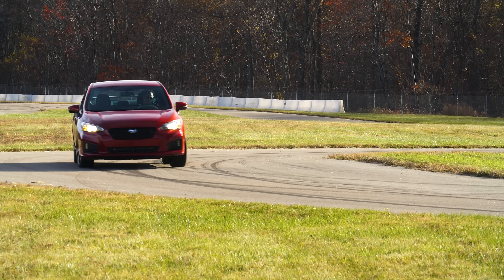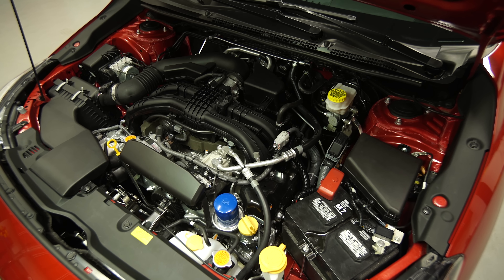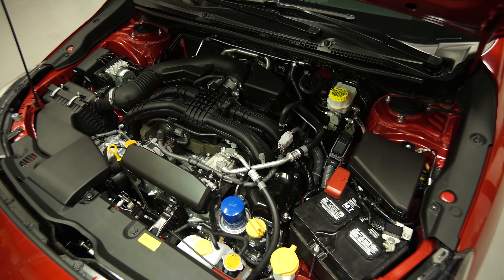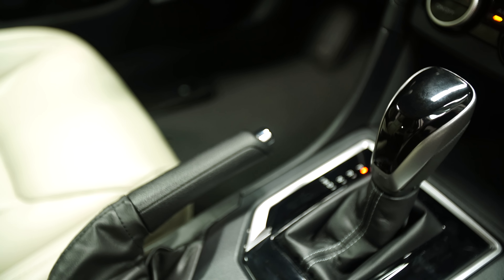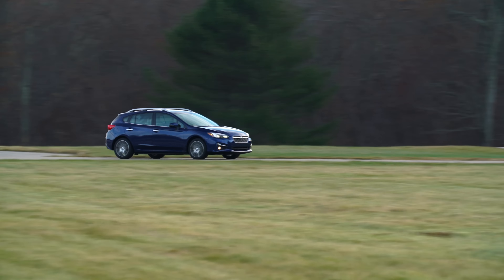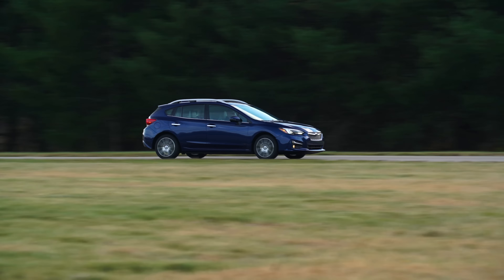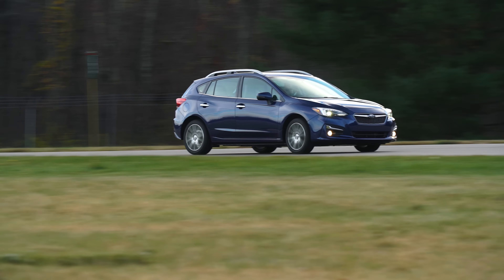But the Sport trim doesn't really drive much differently from the normal Impreza. It also has the same 152 horsepower from the same engine, an updated 2-liter flat-4. It gets the job done, helped by a retuned Continuously Variable Transmission, or CVT. Compared to normal automatics, CVTs can help fuel economy, but often their throttle response feels non-linear. Instead, the Impreza shifts like a regular automatic during brisk acceleration, keeping the engine from revving high and reducing engine noise.